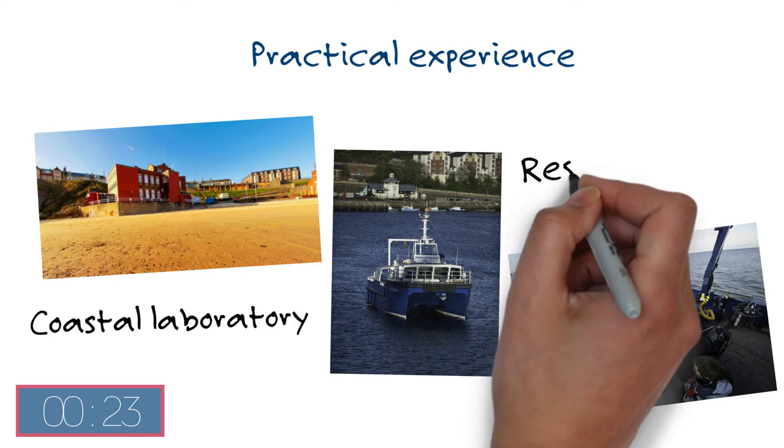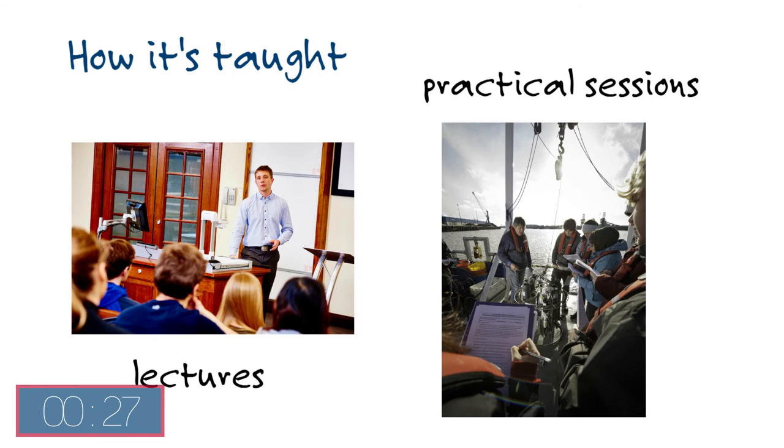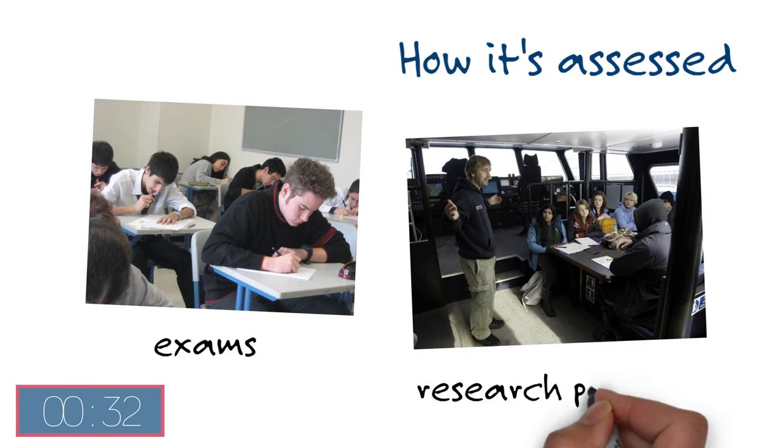Whatever you choose, you'll get plenty of practical experience using our coastal laboratory and research vessel. The course is taught through lectures and practical sessions, using a variety of assessment methods including exams and research projects.